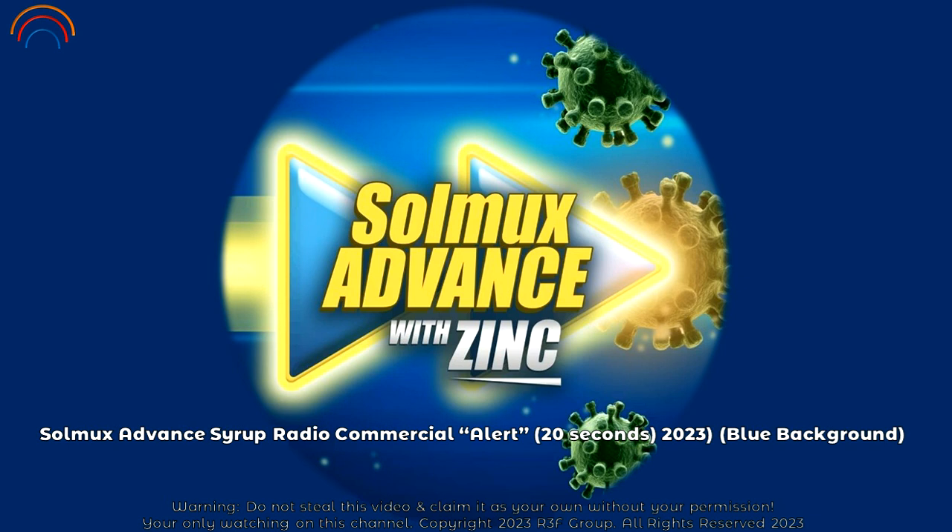Make new Solnukes Advanced Syrup. Carbocysteine plus zinc — Solnukes Advanced helps resolve cough with phlegm in as fast as 3 to 5 days when taken 3 times a day. Solnukes Advanced, pinalakas ng zinc. Now in syrup.